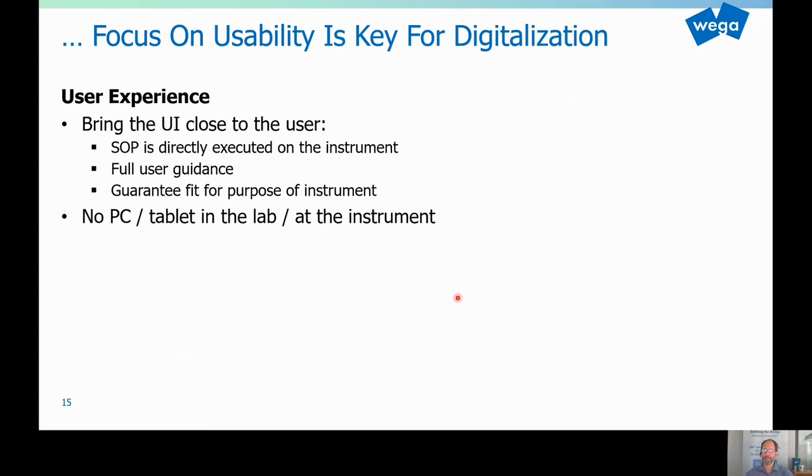The last point — remember we had three things: the architecture, the use of standards, and the user experience. I think this is often forgotten, but I believe it's very, very important. We have to bring the user interface close to the user. The user in a lab focuses on the lab work — they're not interested in working on a PC. Very often a tablet cannot be used in the lab due to gloves or the chemistry. Very often there is not enough room for a PC right in the lab. So it's vital that you bring the SOP directly to the instrument and have full user guidance directly to the user.